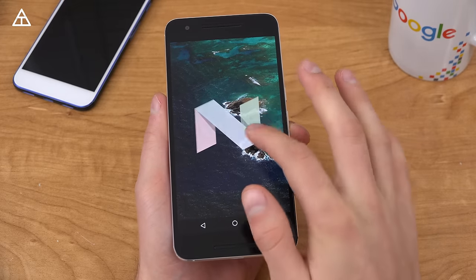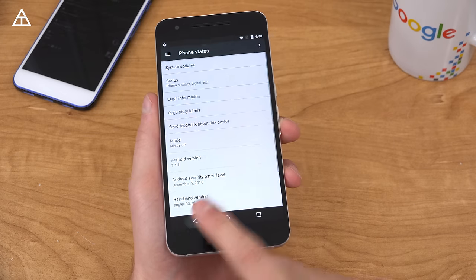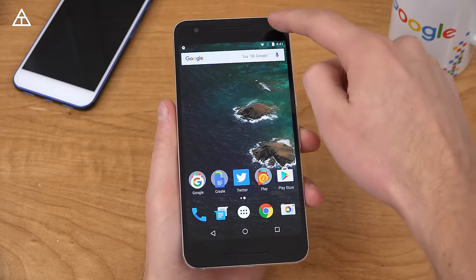So you'll see Android version 7.1.1. The Easter egg is the exact same as Android 7.0 — check out my Android 7.0 Nougat review, I'll link to that below. Now this is a very small update, so don't expect a lot of big and major changes.